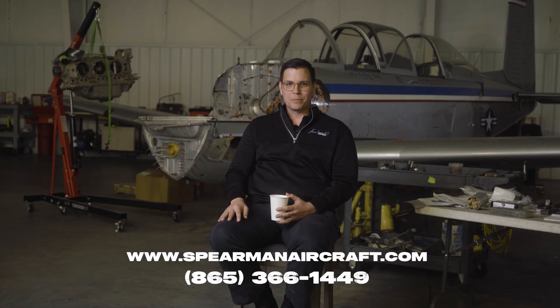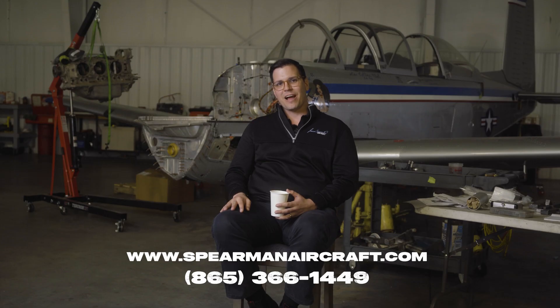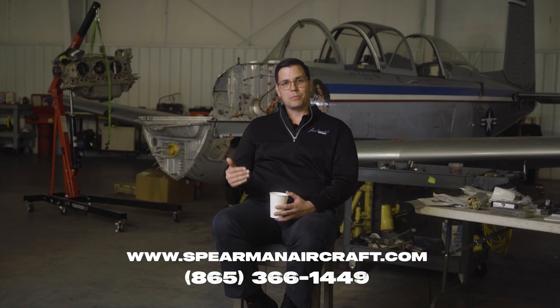Again, I'm James Spearman, and in this video I wanted to go through some of the FAQs that I get when people call about a Garmin avionics install. I hope this answered some of those questions for you. If you'd like more, go to my website at spearmanaircraft.com, fill out a form or give us a call, and we'll send you an email, get a bit more information, and build a quote if you're interested or just answer your questions. Happy flying!